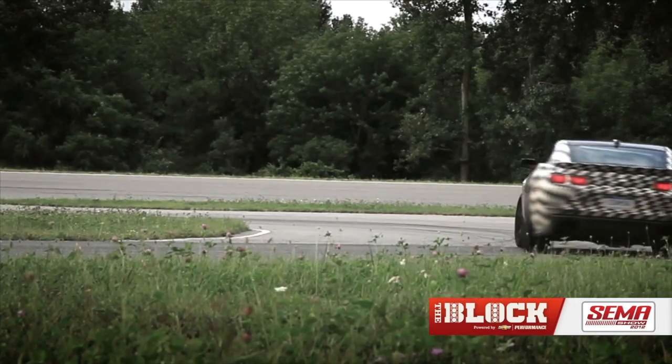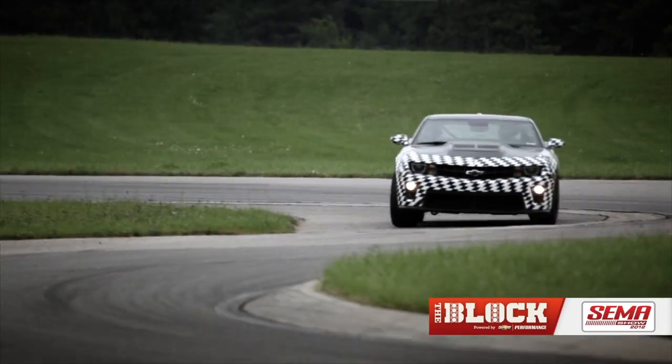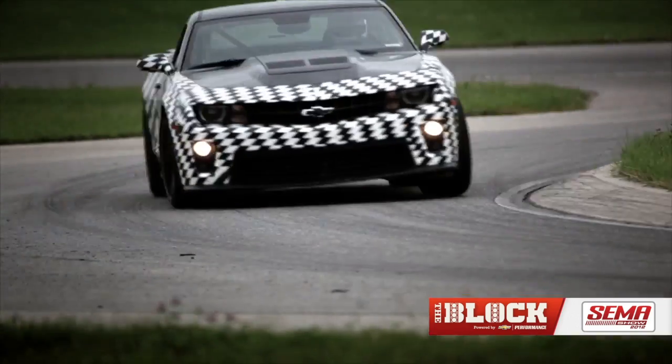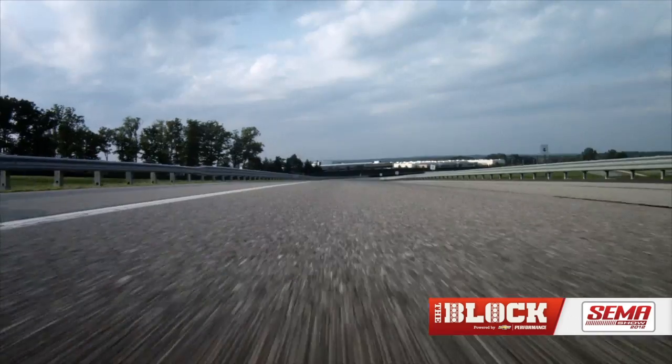There's track capability, and then there's track durability or endurance. To me, endurance is being able to make the car do what it's designed to do, lap after lap after lap, all day long.